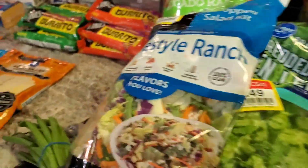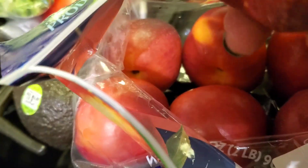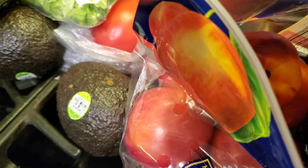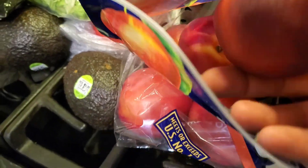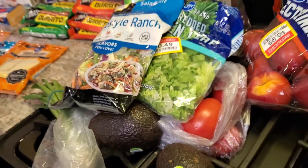They still look amazing. There's like one in here that's super soft, but the other side is still good. I think I might chop those up and take those for my lunch.